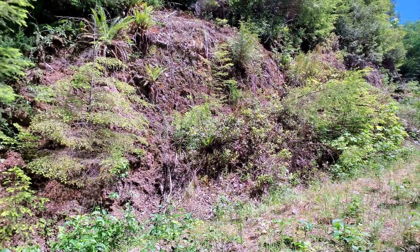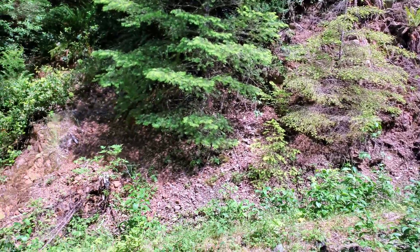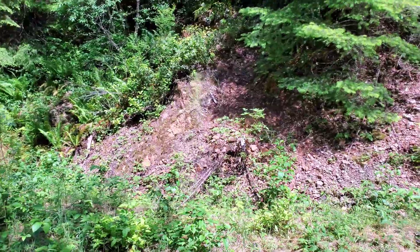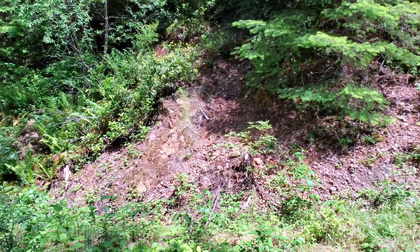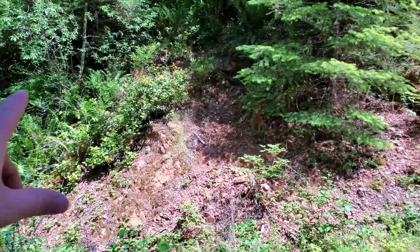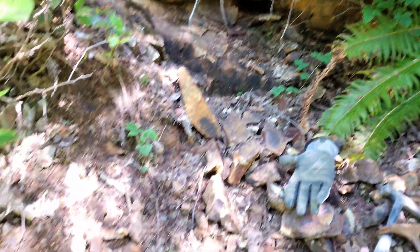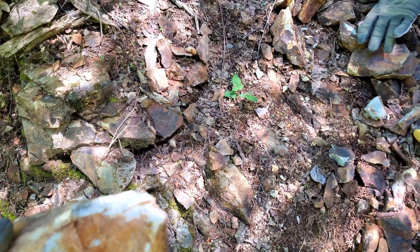We're about 75 meters away. We have this gossanous area, really oxidized rocks all over the place. There's lots in the middle of the road, but there's a nice big outcrop here where we're seeing some disseminated iron pyrite and some pyritic alteration.